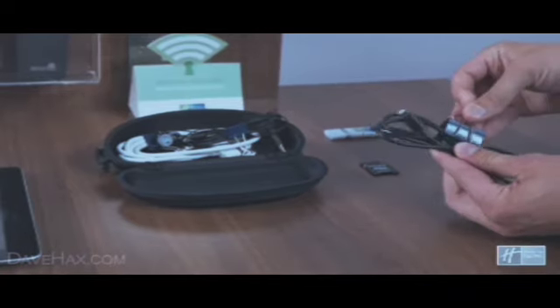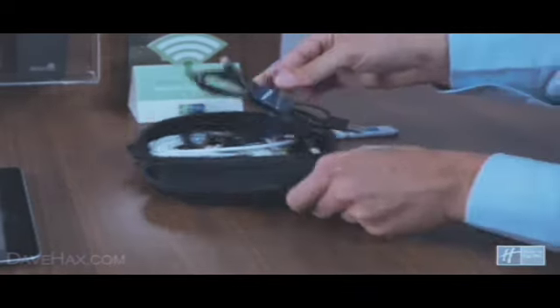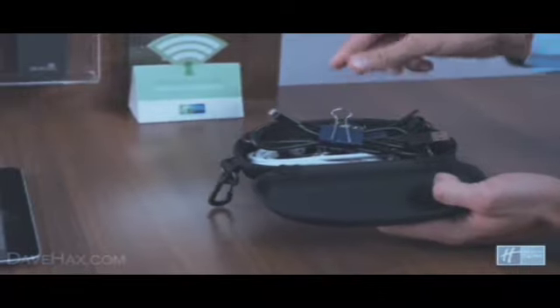Keep a bulldog clip handy for tangle-free and simple wire storage, and always pack chargers and cables into a sunglasses case so they are easy to find.